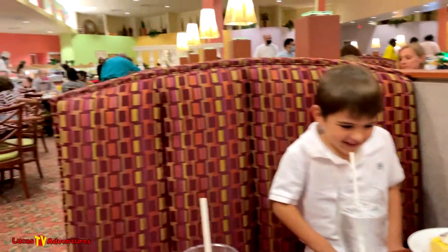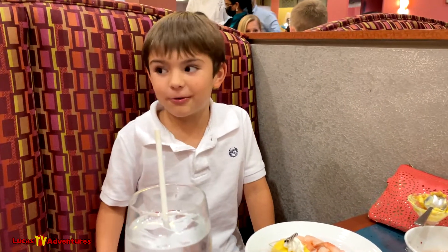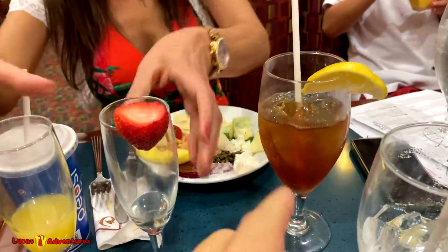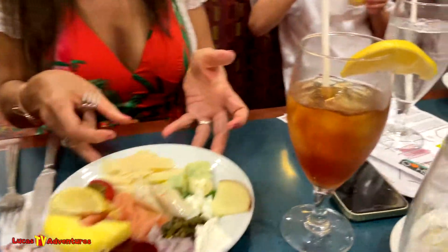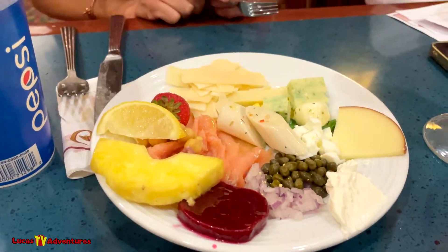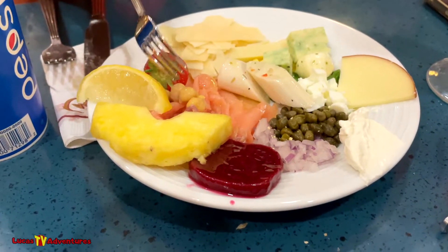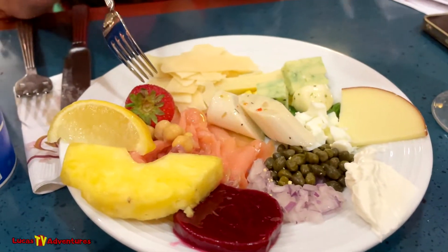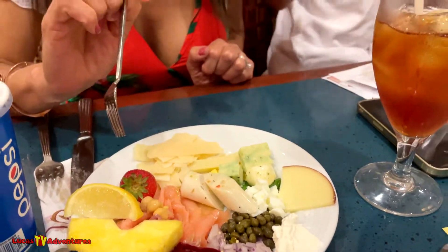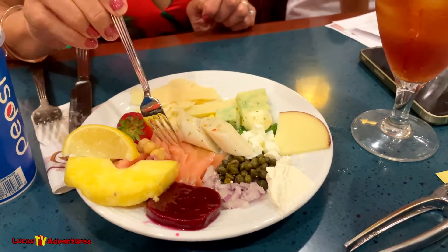Very good — not as big on the desserts. You went from mimosa to champagne to iced tea. I like wine — you can get wine but it's extra; these are included. What do you got? It's a pretty plate — four kinds of cheese, salmon, strawberries, pineapple, lemon, beets. They have beets? I love shrimp. It's close to where you get the salmon — smoked salmon. Nice, I put some olive oil in there already.